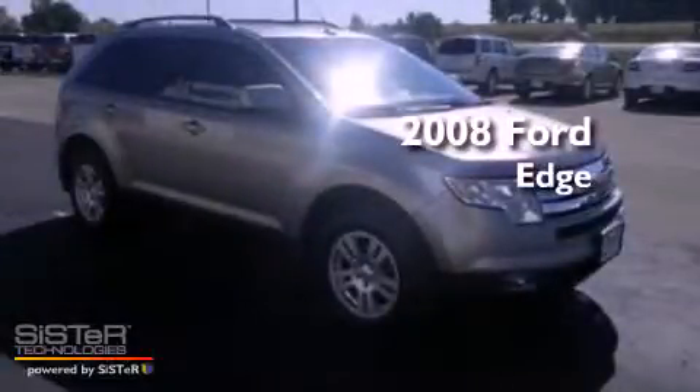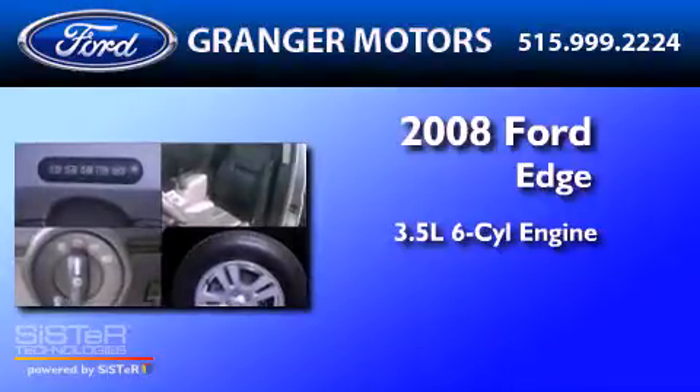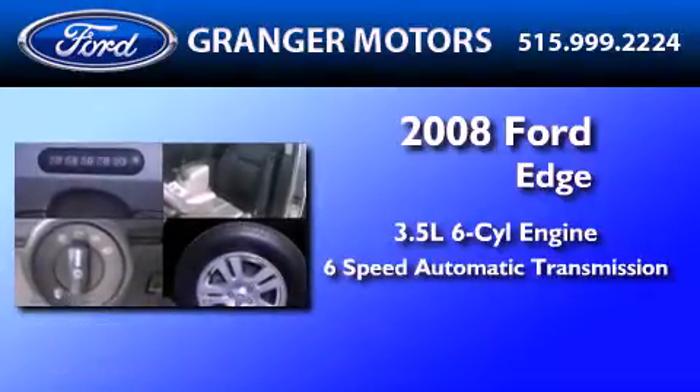This is a 2008 Ford Edge. It has a 3.5 liter 6-cylinder engine, a 6-speed automatic transmission, and all-wheel drive.